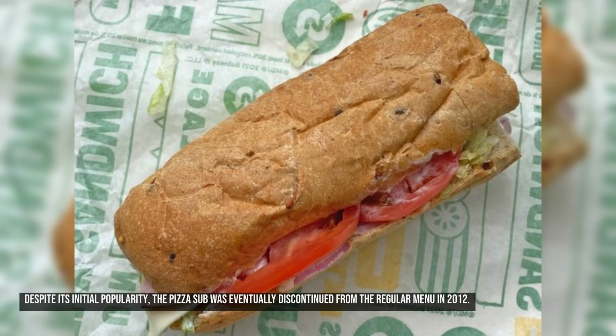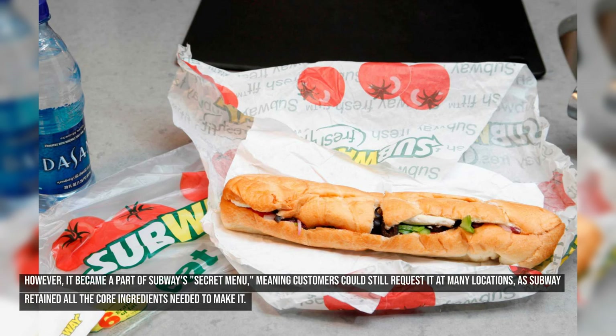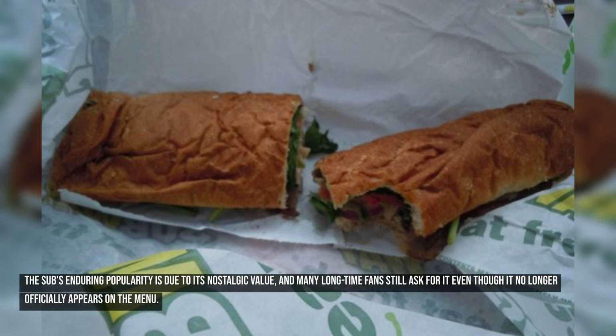Despite its initial popularity, the pizza sub was discontinued from the regular menu in 2012. However, it became a part of Subway's secret menu, meaning customers could still request it at many locations, as Subway retained all the core ingredients needed to make it. The sub's enduring popularity is due to its nostalgic value, and many longtime fans still ask for it even though it no longer officially appears on the menu.